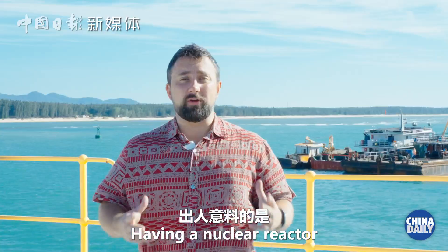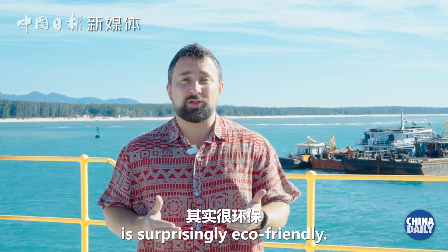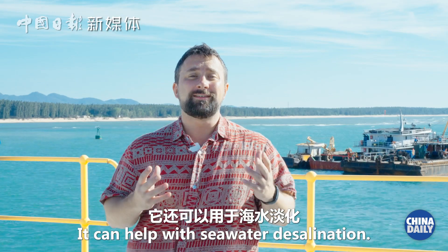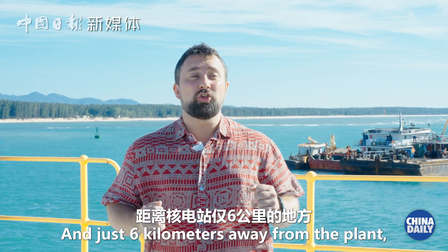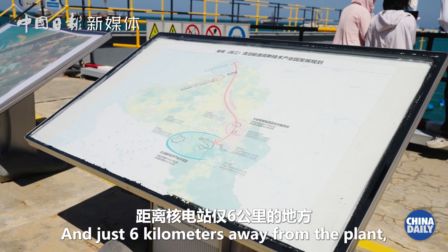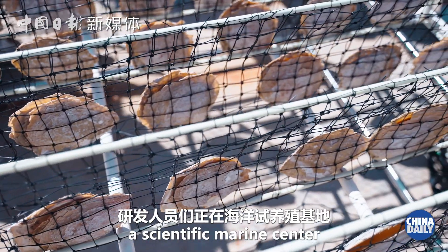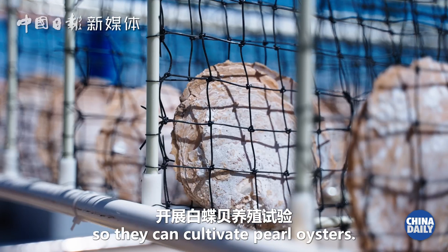Having a nuclear reactor on an island of this size is surprisingly eco-friendly. It can help with seawater desalination, and just six kilometers away from the plant, they're in the trial phase of a scientific marine center so they can cultivate pearl oysters.